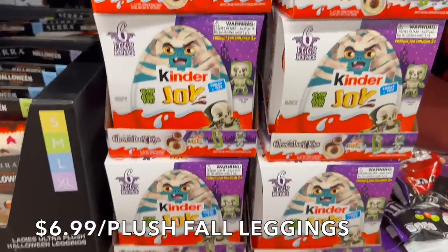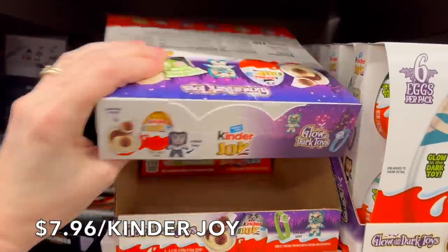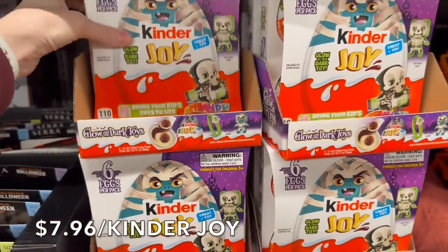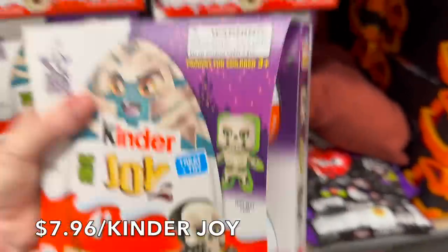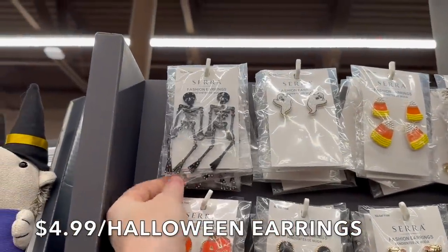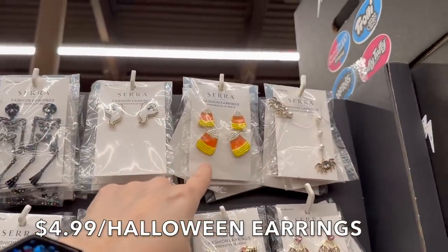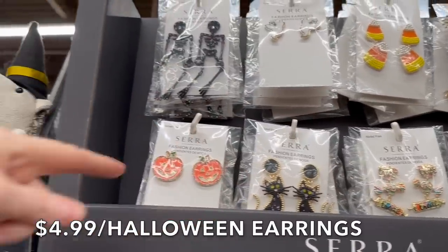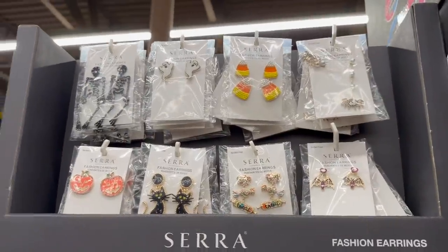They have Kinder Joy for $7.96 — normally pretty expensive at Walmart. There are characters and a little toy on the inside. They also have fashion Halloween earrings for $4.99 — skeletons, ghosts, spiders, candy corn, bats, trick-or-treats, cats, and pumpkins. They're really cute — I'm pretty sure these are all for me if you have pierced ears!